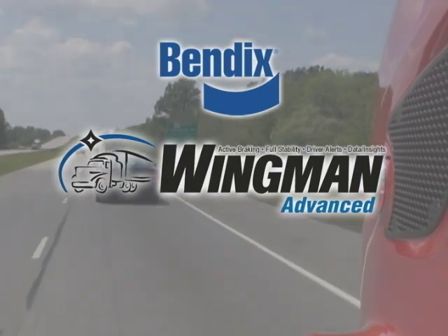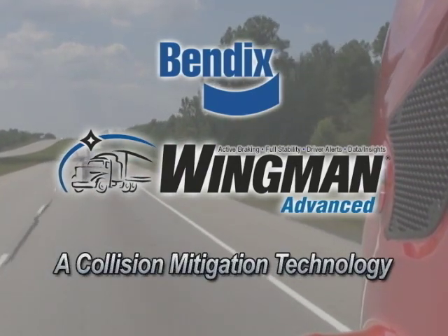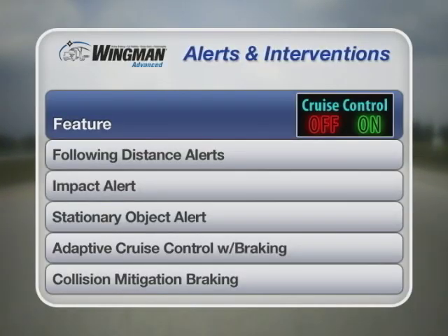Introducing Bendix Wingman Advanced, a Collision Mitigation Technology. Bendix Wingman Advanced delivers following distance, impact and stationary object warnings, along with collision mitigation braking, whether cruise control is in use or not.